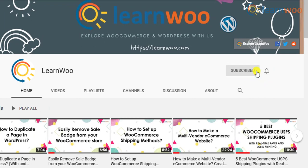But before we get on with the explanation, don't forget to subscribe to our YouTube channel and click the notification icon so that you don't miss out on great content on WordPress and WooCommerce.